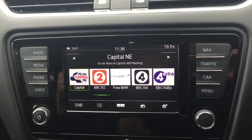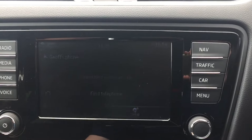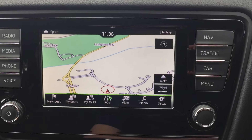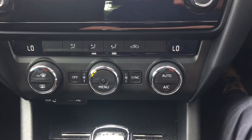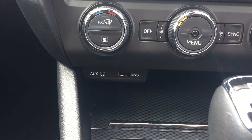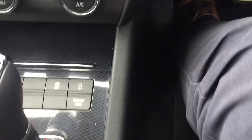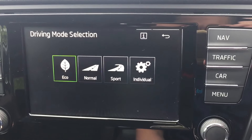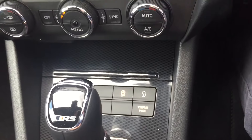DAB radio, media connection, Bluetooth, satellite navigation, dual zone climate control with air con. Down here you've got an auxiliary and USB port. It's got a DSG automatic gearbox and you've got your different driving modes, traction control, and start-stop technology.